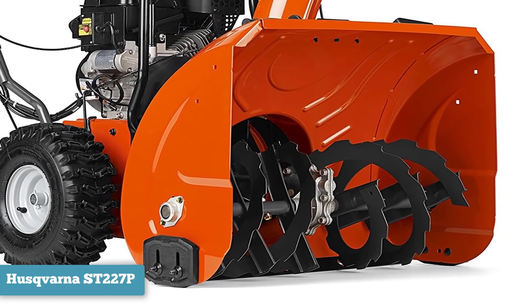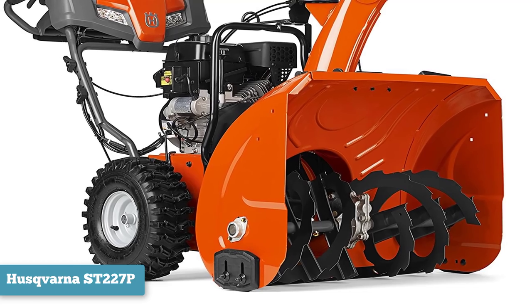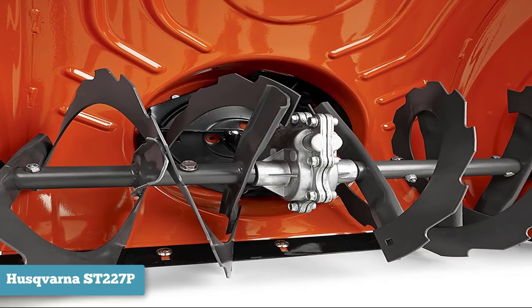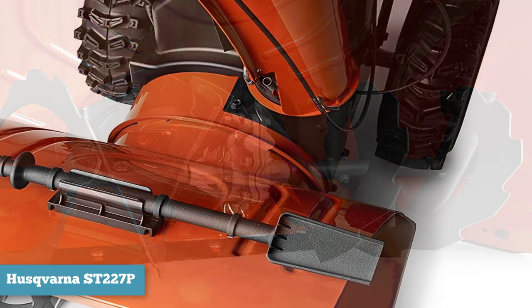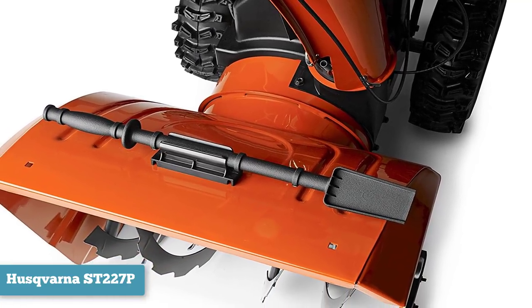This two-stage snow blower has a 12-inch steel auger that collects loose and hard-packed snow, channels it into the impeller, and then pushes it through the steel chute. The snow blower intake — the plow-shaped piece that houses the auger — is 23 inches high and can take in snow piled up to two feet high. The 15-inch tires allow you to maneuver through snow smoothly without scuffing your driveway or patio.